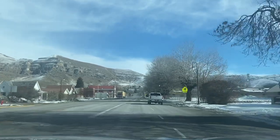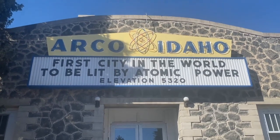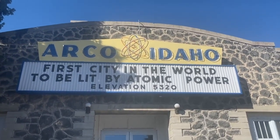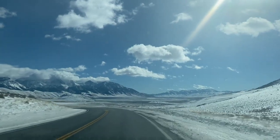There is not much to Arco, Idaho, but the one really cool thing as you drive through is that it's the first city in the world to be lit by atomic power. This happened back in 1955 and they've since built numerous reactors in the area.